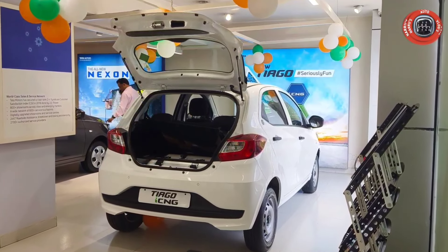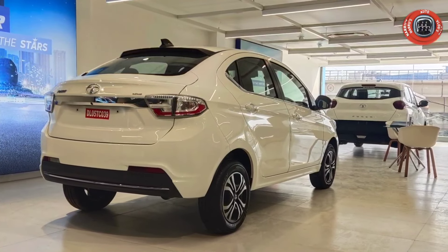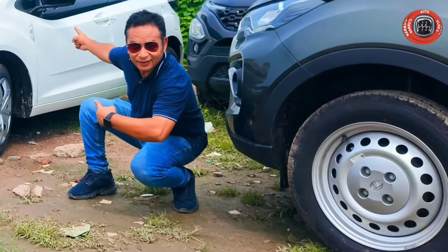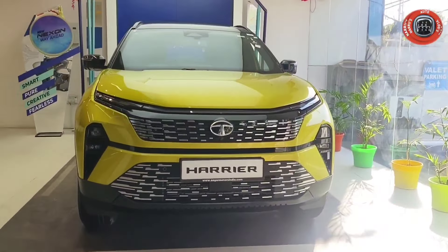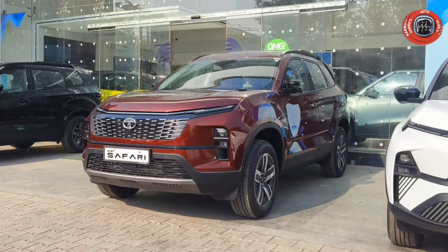Friends, currently in the Tata Motors lineup we have the entry-level hatchback Tiago, Tiago CNG, Tiago EV, the popular compact sedan Tigor, Tigor CNG, Tigor EV, the premium hatchback Altroz, Altroz CNG, compact SUV Tata Nexon EV, mini SUV Tata Punch, Tata Punch CNG, 5-seater premium SUV Harrier with diesel engine available in BHC, and also Tata Motors' popular 6-seater and 7-seater SUV Tata Safari.